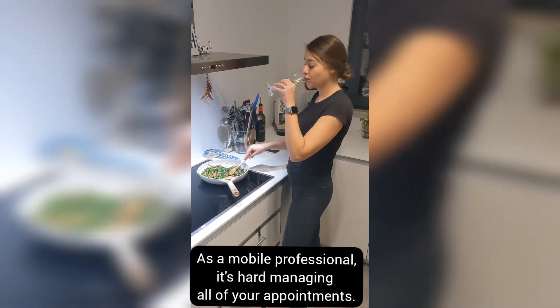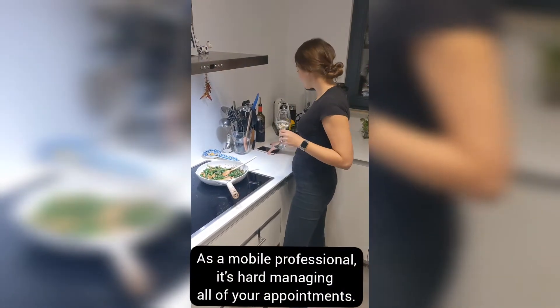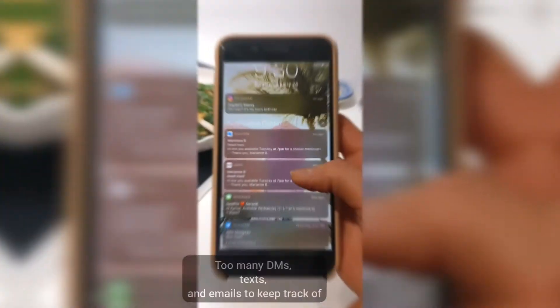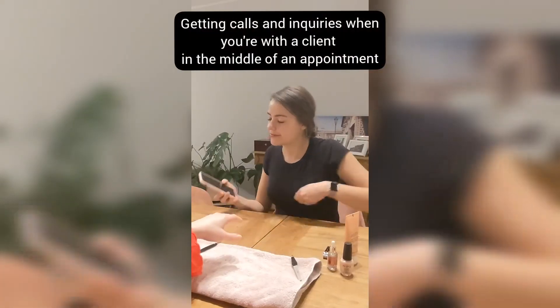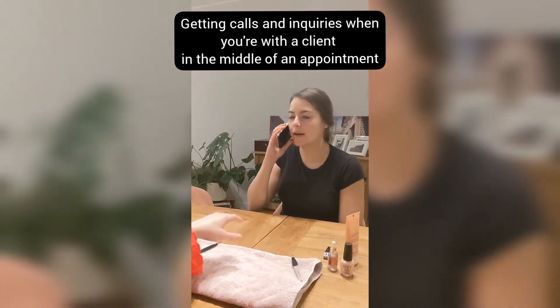As a mobile professional, it's hard managing all of your appointments. So many DMs, texts, and emails to keep track of, while getting calls and inquiries when you're with a client in the middle of an appointment.